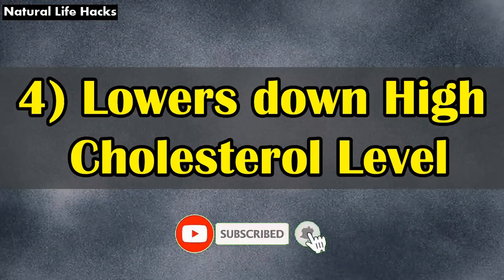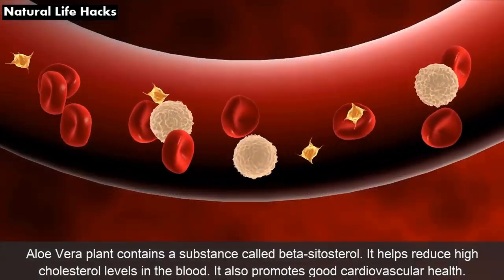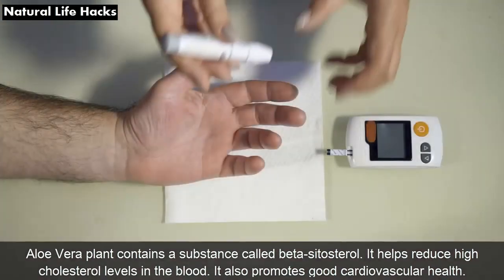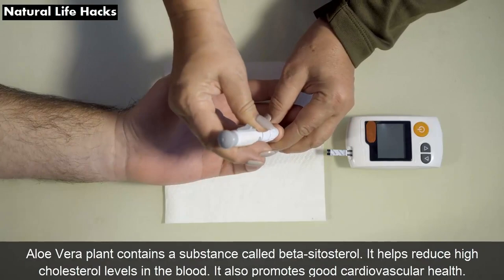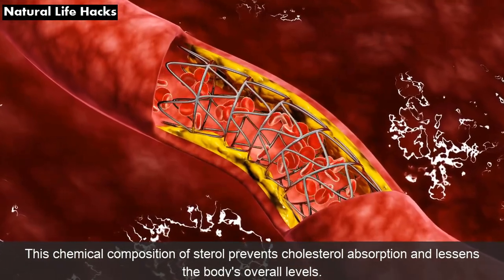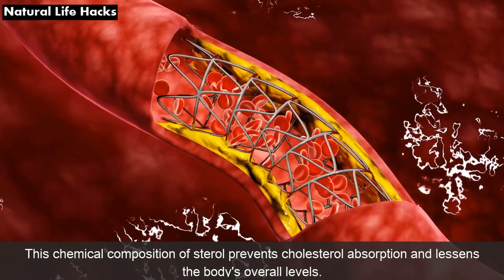4. Lowers Cholesterol Level: Aloe vera plant contains a substance called beta-sitosterol. It helps reduce high cholesterol levels in the blood and promotes good cardiovascular health. This chemical composition of sterol prevents cholesterol absorption and lessens the body's overall levels.